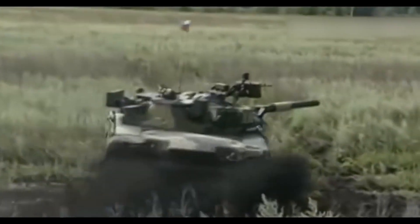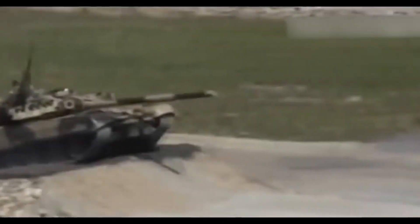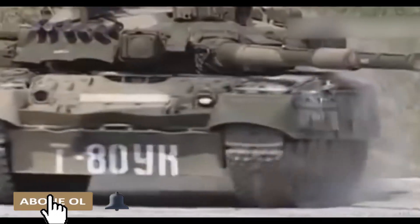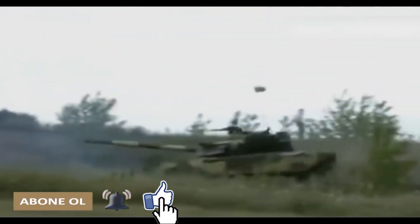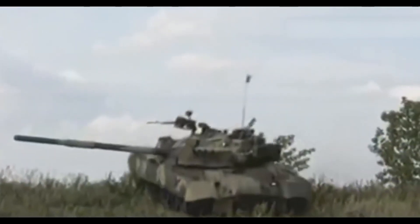Əziz dostlar, T-84 tankları haqqında da danışmaq istəyirdim, amma bu videoda informasiya çox oldu. Yorulmayasınız deyə T-84 haqqında ayrı bir videoda danışarıq. Düşüncələrinizi şərhlərdə yazın. Sizə görə T-80-lər nə qədər uğurlu layihədir? İstifadə etdiyim mənbələrin linklərini də açıqlama bölməsində yerləşdirəcəm. Bugün isə məndən bu qədər. Gələn videolarda görüşənə dək. Hələlik.